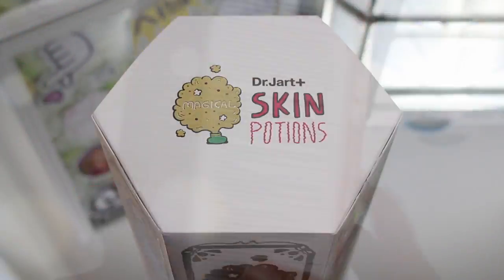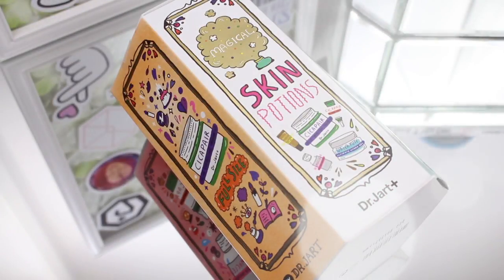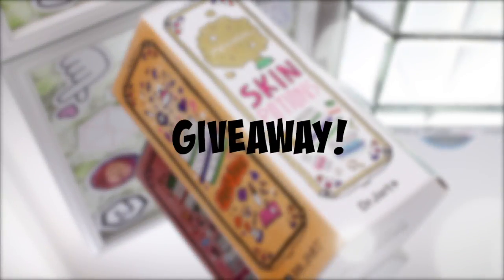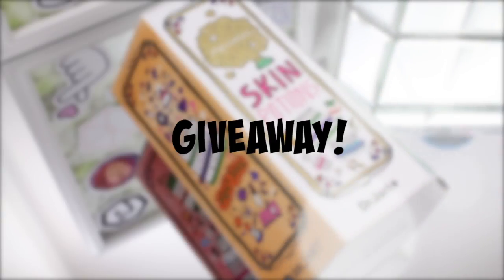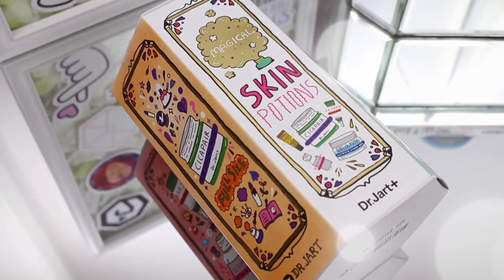So, what are your thoughts on this kit? Is it something that you would pick up? If your answer was yes, I have some great news because I actually grabbed another one for one of you. Go ahead and check out the description box down below to see how you could enter to win, and I hope that you guys enjoyed this review and found it somewhat helpful. Thank you so much for watching, thank you for stopping by, and until next time. Bye!